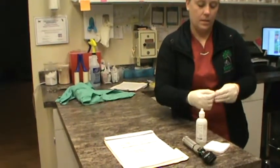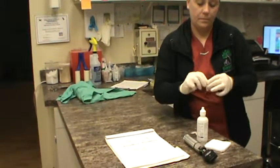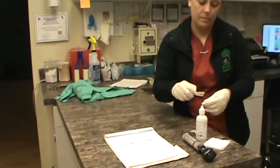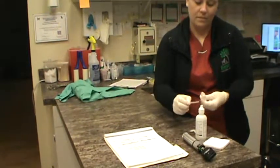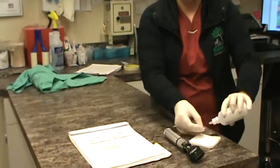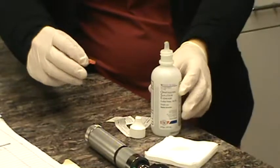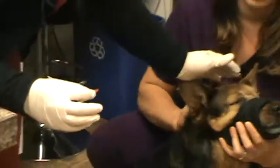We're going to go ahead and open the fluorescein stain here. It's kind of stuck. We're going to moisten the tip of the strip and get it pretty wet. And then we're going to come over here to the eye.